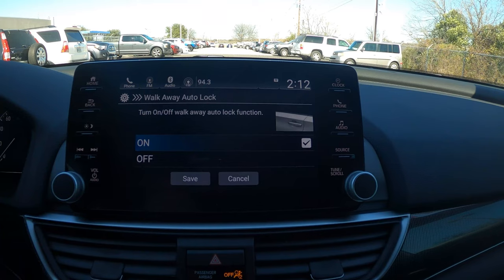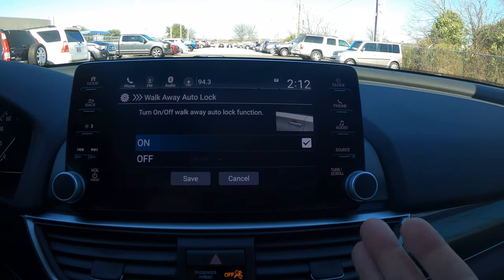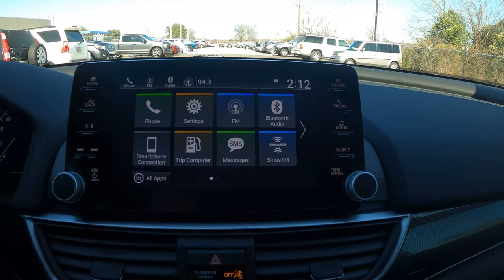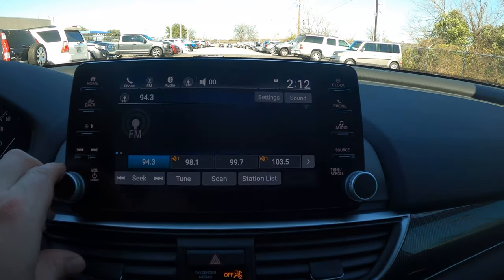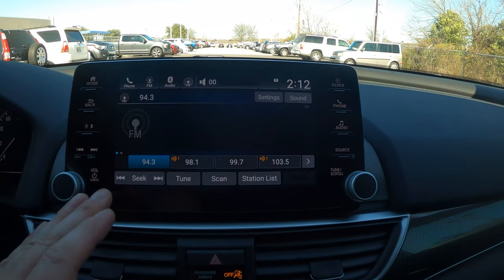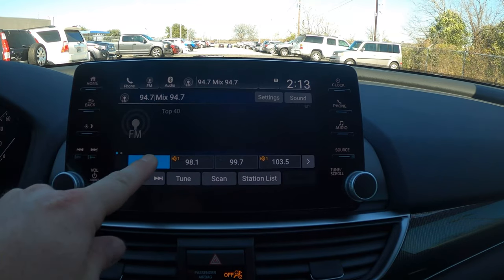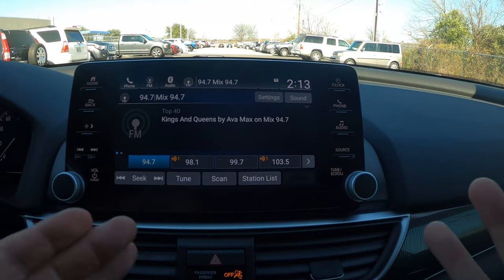Walk-away auto lock is great for anyone who gets halfway to the grocery store and wonders if they locked the car. If you had this feature on, the car locks automatically once you're 10 feet away. I wish it was the default, but it's not, so I'd recommend turning it on. Moving to FM radio — you have HD stations and standard stations. To save a preset, find a station you like, press and hold, and it's saved.